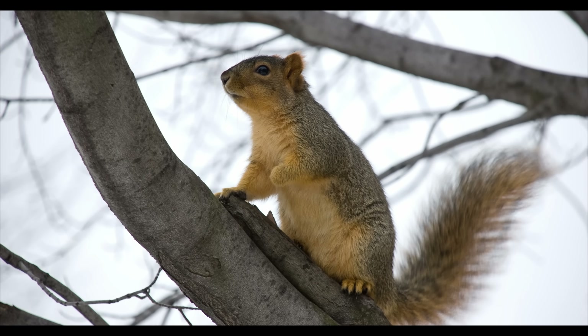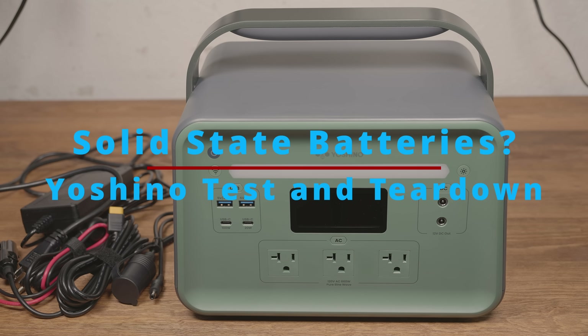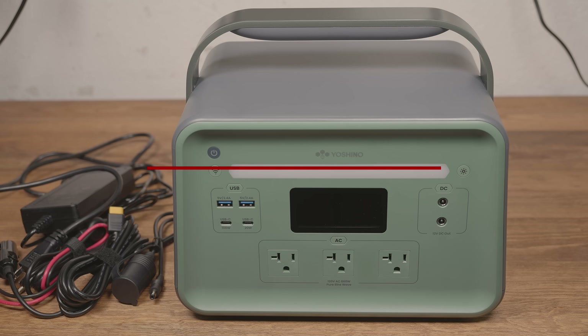Hi, how's it going? After I checked out the 4Patriots power station, I didn't plan to make a habit out of reviewing power stations, but I do want to talk about the new power stations from the seemingly new company, Yoshino. Their power stations supposedly use the world's first solid-state batteries. How could I pass up the opportunity to get destructively acquainted with the batteries?